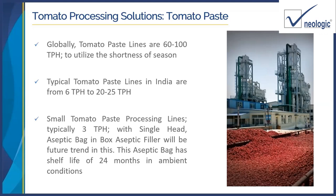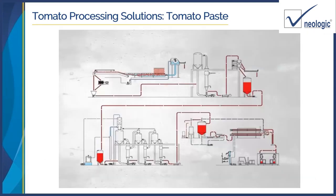Even if we transport tomato paste to South Africa, South America, or Canada, after one and a half months of transit we still have a shelf life of 22 months. This is the typical flowchart of the tomato paste line — on the left-hand side, tomatoes are received, go into the flume for washing, then to an elevator and hopper.